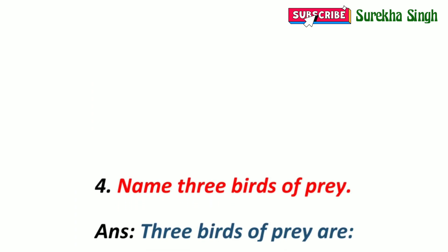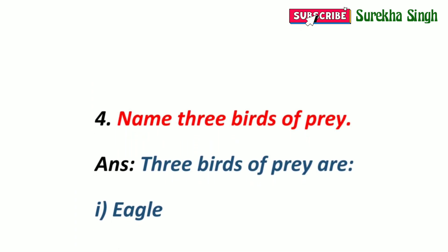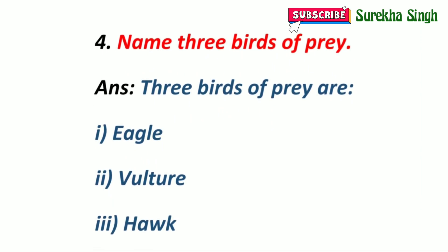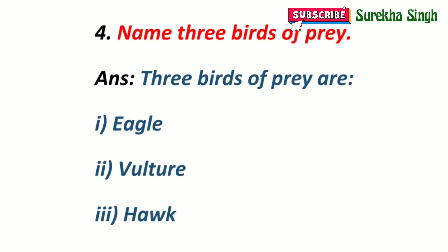4. Name three birds of prey. Birds which kill other smaller animals and eat them as food are called birds of prey. Three birds of prey are eagle, vulture and hawk.